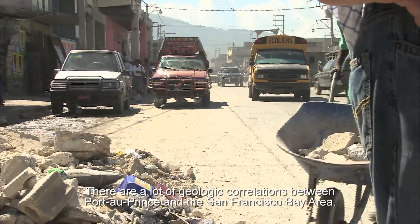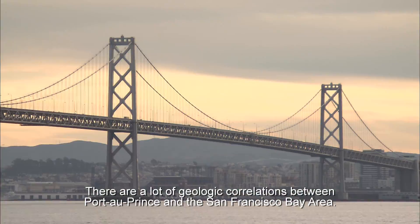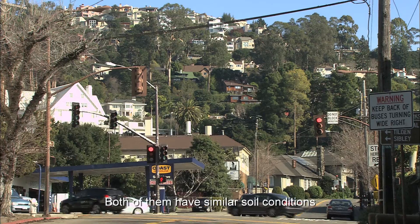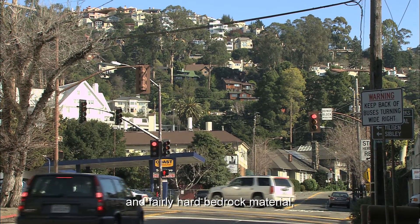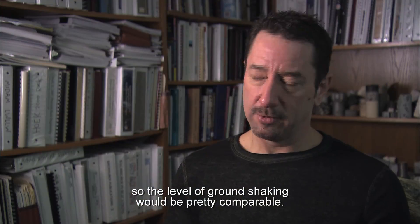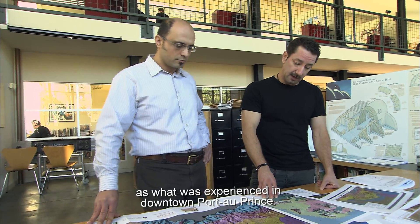There are a lot of geologic correlations between Port-au-Prince and the San Francisco Bay Area. They both are in very active fault zones, both have similar soil conditions and fairly hard bedrock materials, so the level of ground shaking would be pretty comparable. In the Bay Area, we're probably looking at very similar levels of shaking as what was experienced in downtown Port-au-Prince.